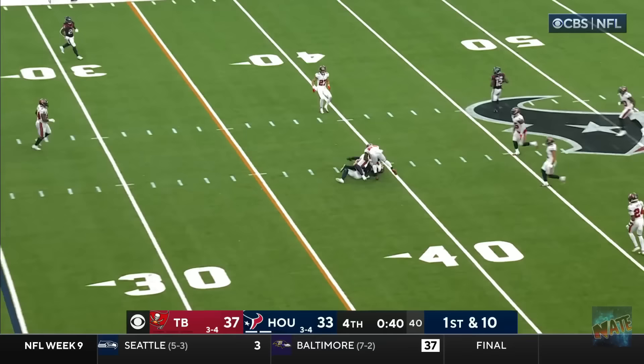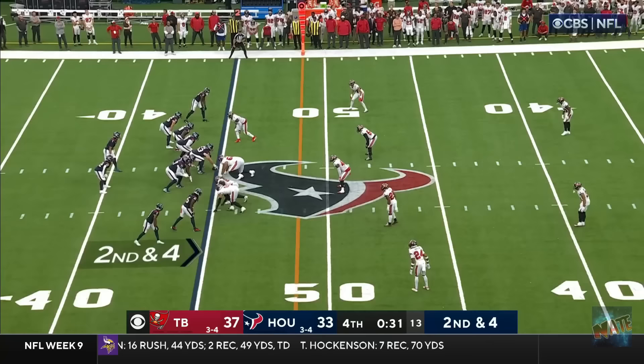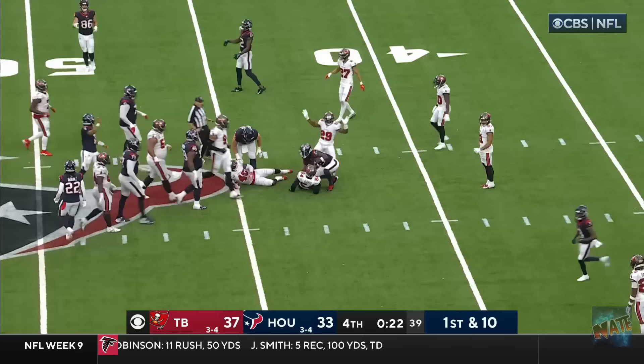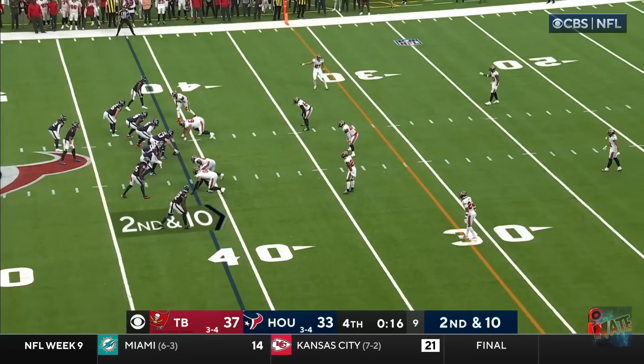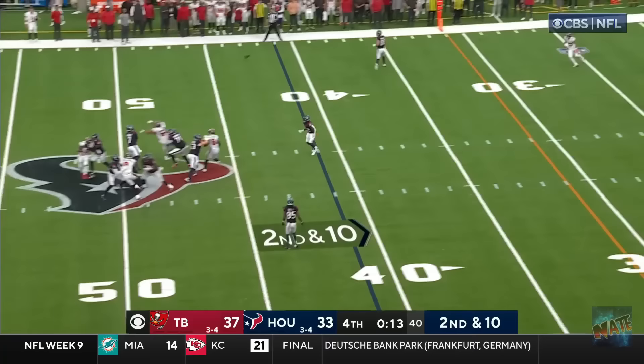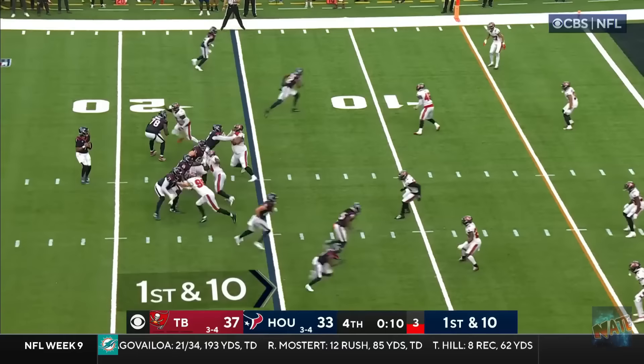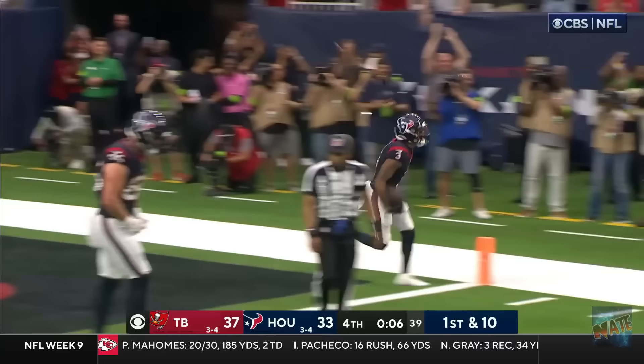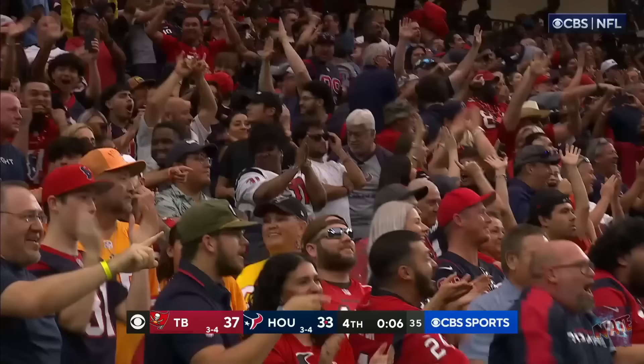Texans need a touchdown. Stroud underneath. Hits Schultz. First down. 31 seconds to go. On second down, Stroud downfield. Now they're gonna lay on him. Look at him lay on him. Six defensive backs in there for the Buccaneers. Stroud looking. Deep ball! Hold in! Take down! Stroud to the end zone. Touchdown! CJ Stroud leads a magical drive.